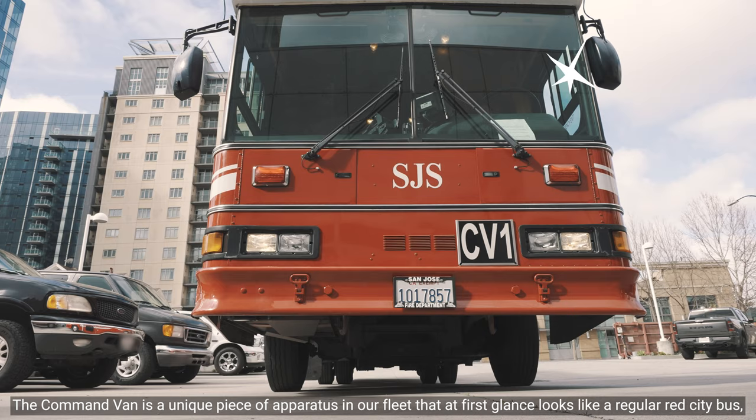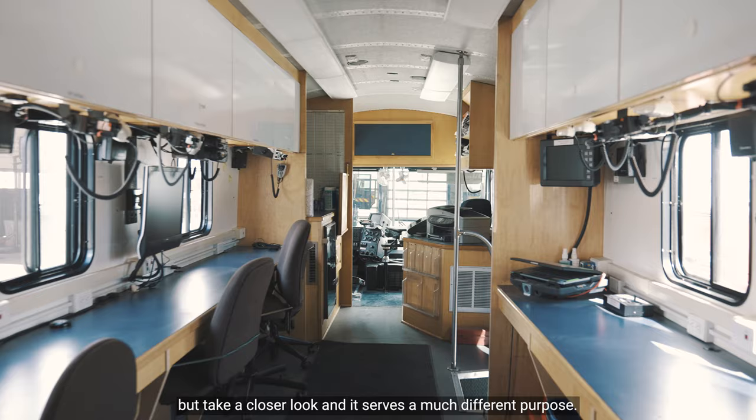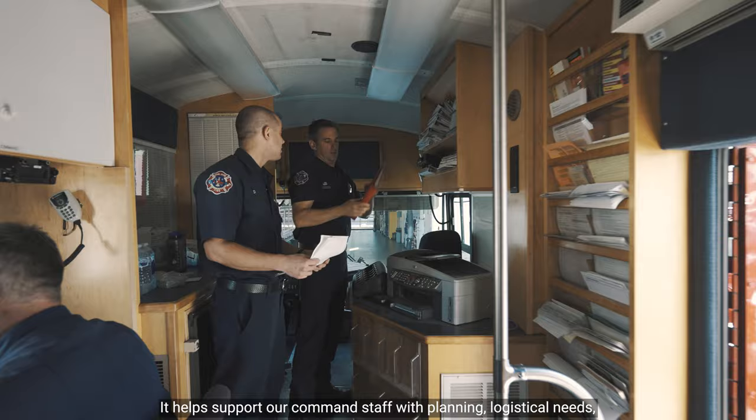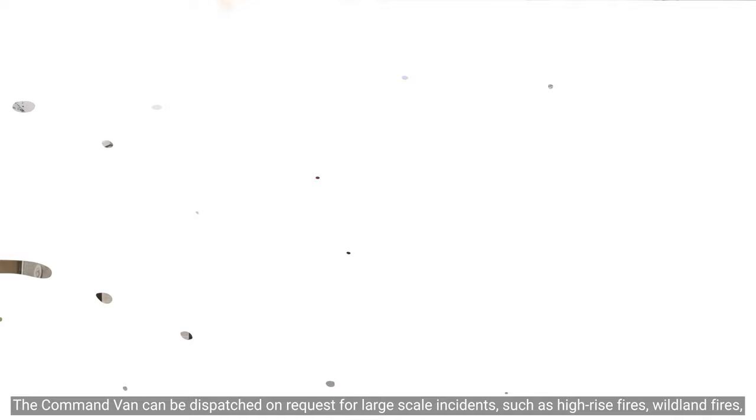The Command Van is a unique piece of apparatus in our fleet that at first glance looks like a regular red city bus. But if we take a closer look, it serves a much different purpose. The purpose of the Command Van is to function as a command post for large incidents within our city. It helps to support our command staff with planning and logistical needs, which in turn equates to safer operations for our firefighters.